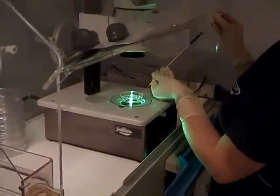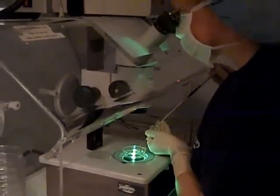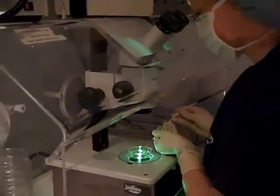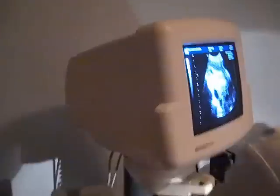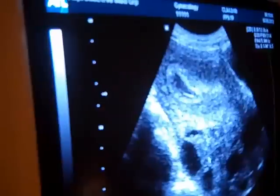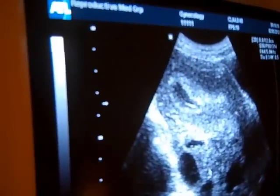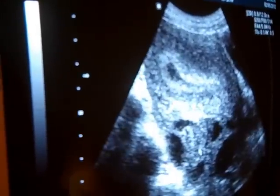Our embryologist is now loading Liz's beautiful embryo into the catheter — very exciting. The catheter is now getting handed off and we're going to shortly see the catheter with the embryo. It should be right in the uterus now.